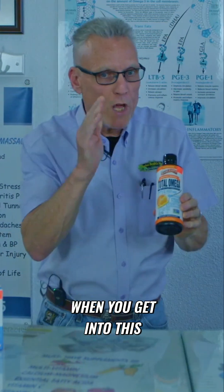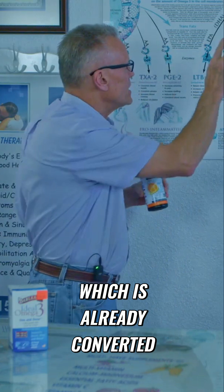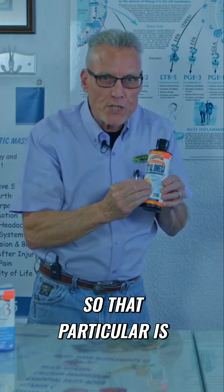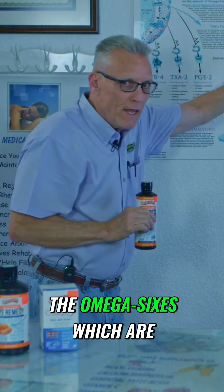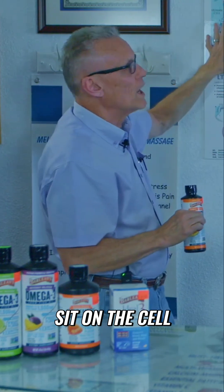Let me explain this further. When you get into this, you have fish oil, which is already converted, and flaxseed, which is not — it does not have a liver. That particular is high in omega-3s that sit on the cell here. The omega-6s, which are found in flax also, sit on the cell over here.